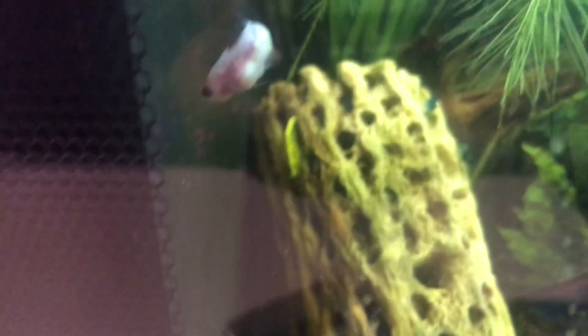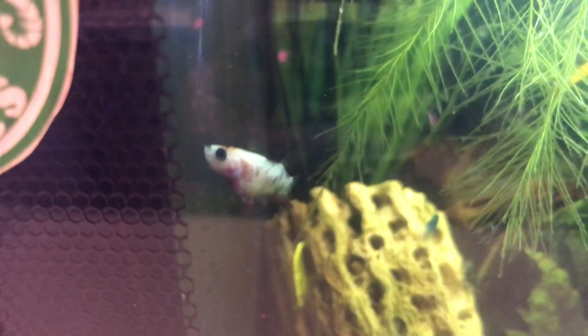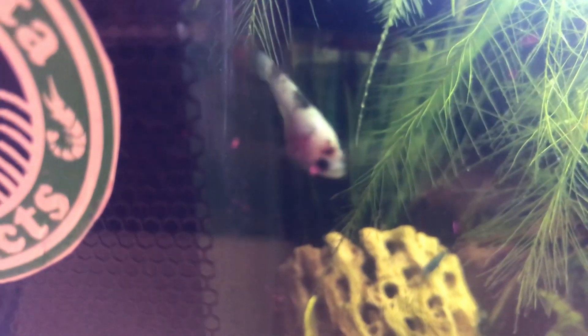There's a predator right here — one of our mini koi bettas. It smells the eggs.